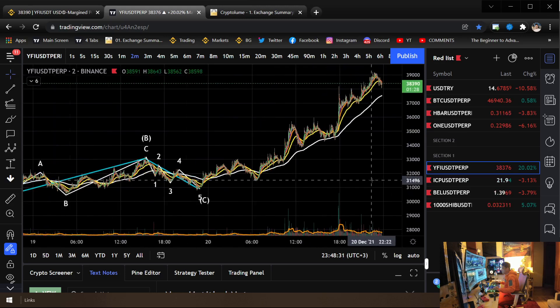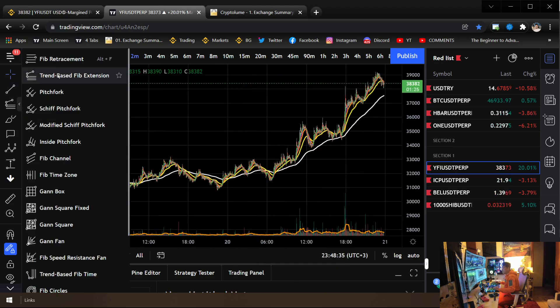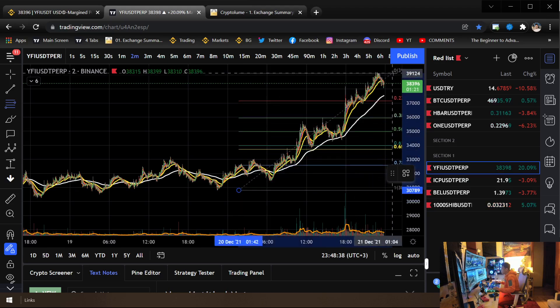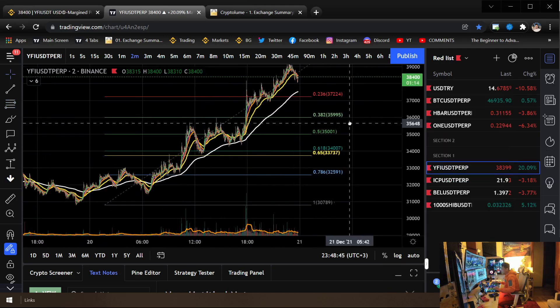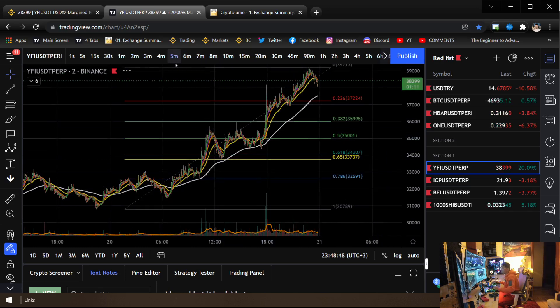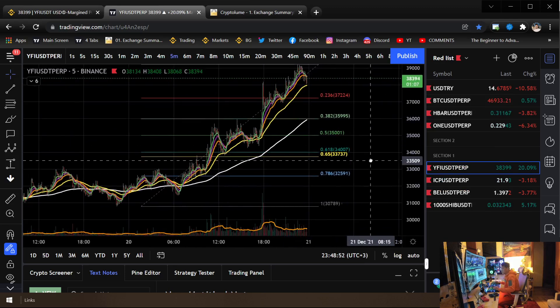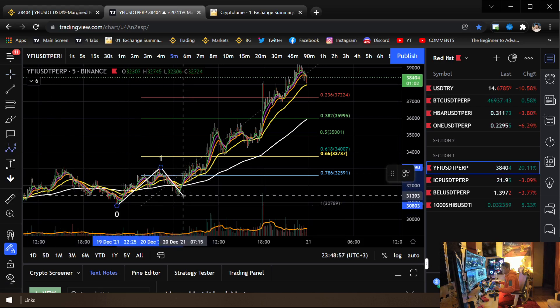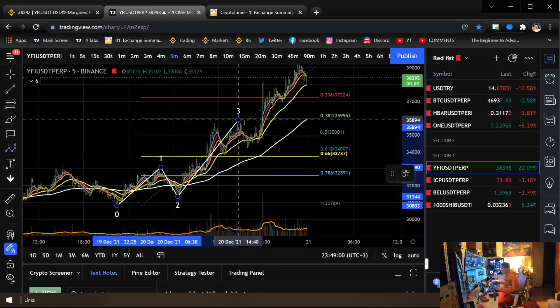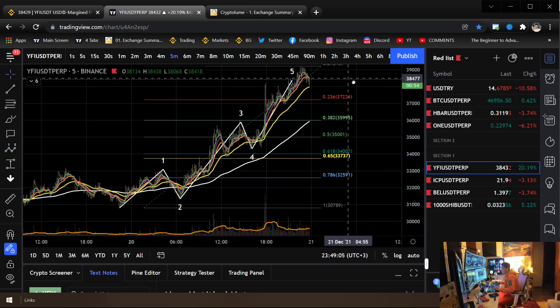Because we're done with that wave structure, we know this is where it begins. Because we know where it begins, we can easily try to catch a trade in here. Let's break it down based on the biggest fractals we see. We're going to call this a one, a two, somewhere in there a three, a four, and I was looking for a five in there.